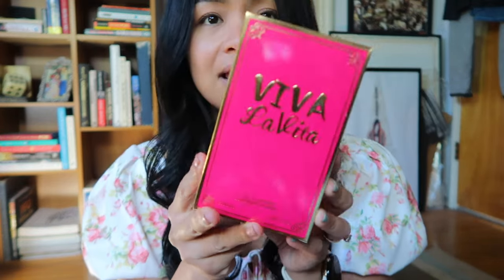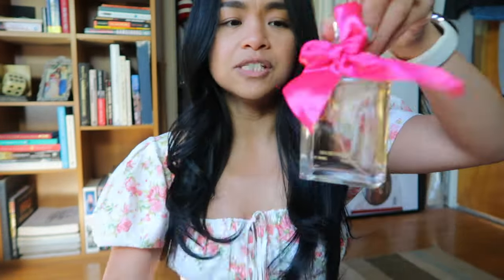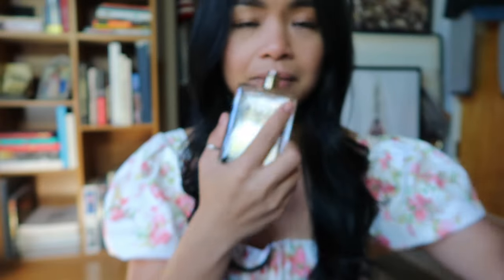The first thing is this Viva La Vita perfume. This is what it looks like and it smells amazing — smells so good. This was originally $15 but I got it on sale for $10. I have a ton of makeup that I still have yet to use.